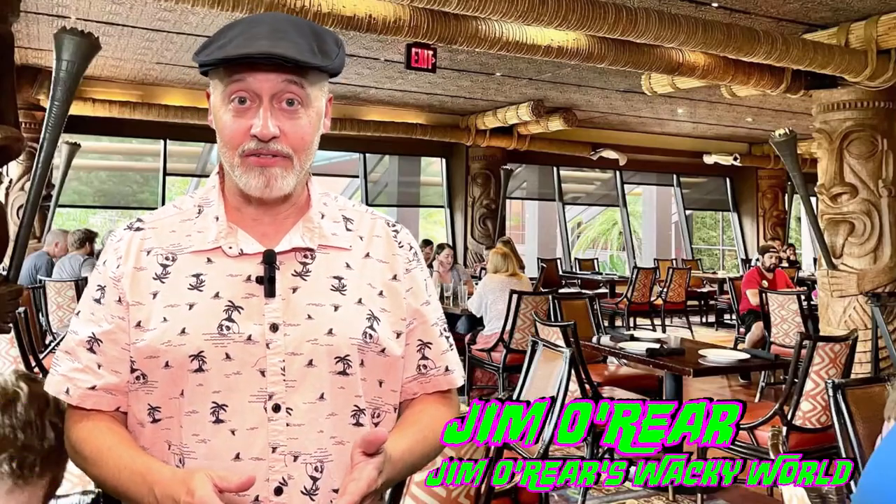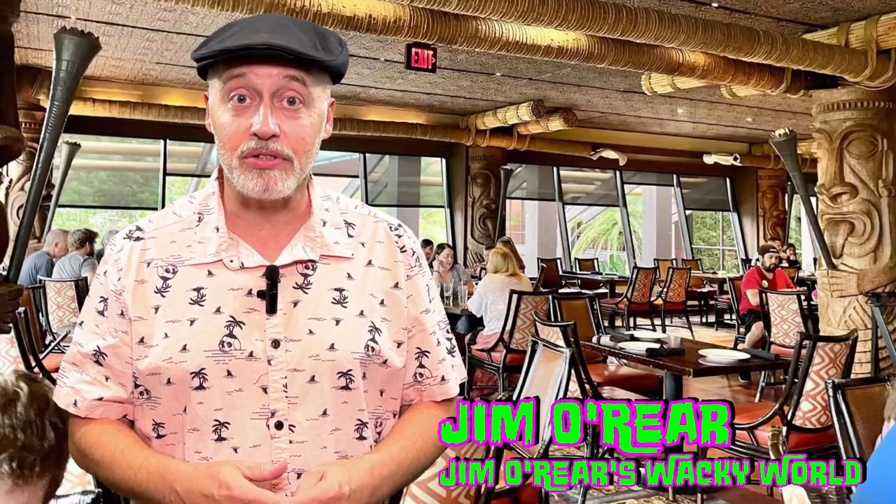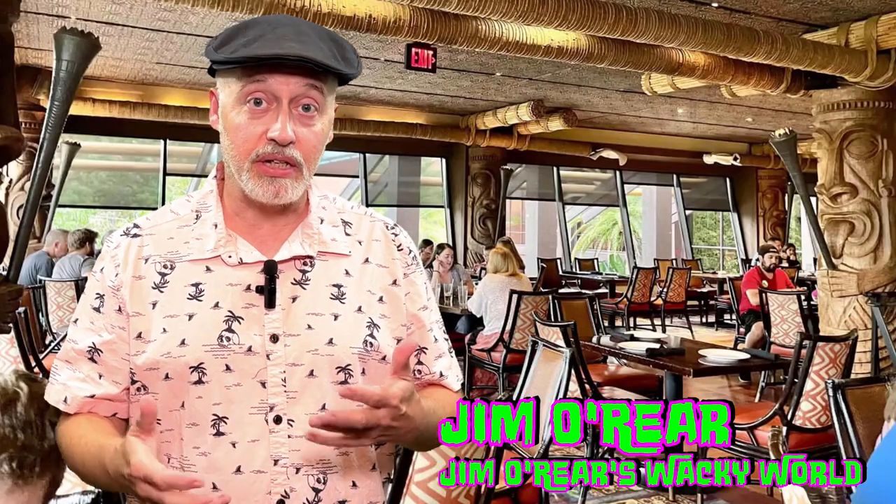Hello friends, it's Jim O'Rear. Welcome back to Jim O'Rear's Wacky World. Today we're going to have breakfast over at Walt Disney World at the Ohana character breakfast with Lilo and Stitch and other Disney characters. That character breakfast has been so popular for years and years, and we had never tried it, so we thought let's go over there and see what it's like and give you a look.